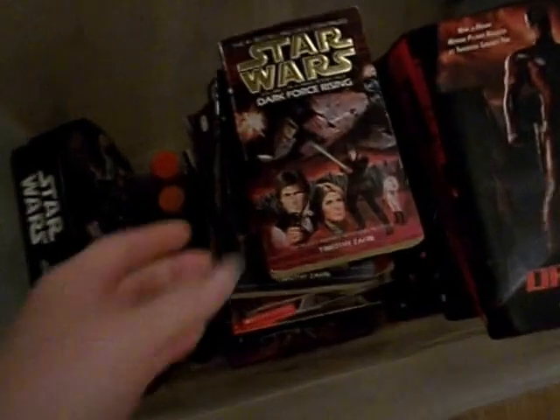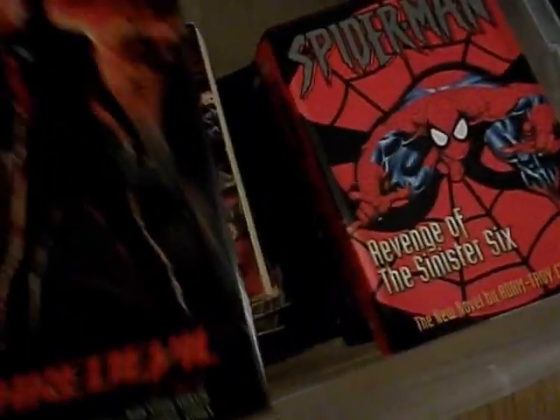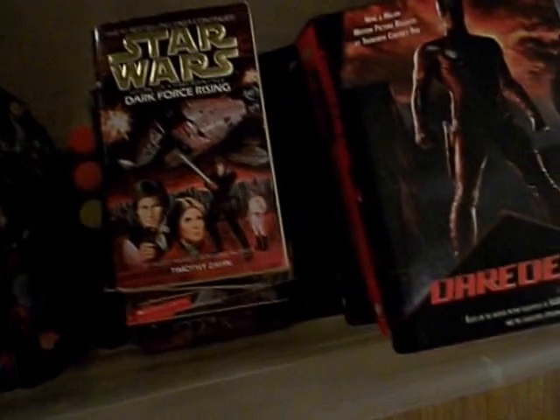In this tub we got a whole bunch of books — there's a whole bunch of Star Wars books and then books like Spider-Man stuff like that. Cody likes those kinds of things so we picked those up, and we actually got the tub from the Half Price Books dumpster too.